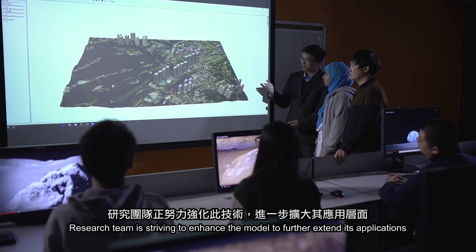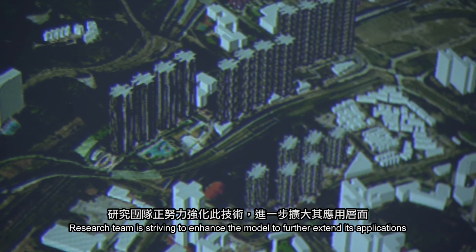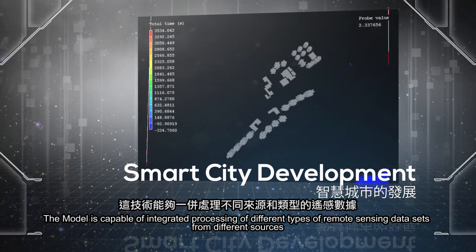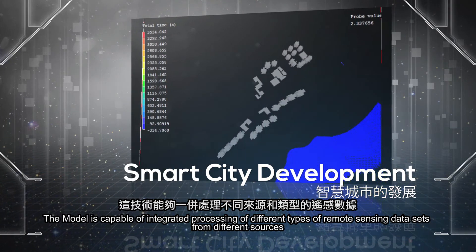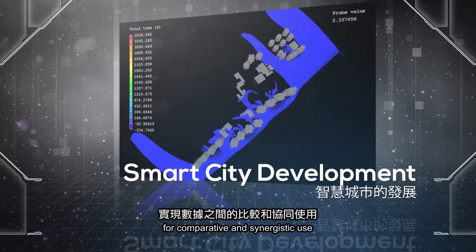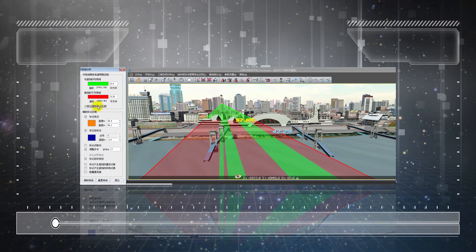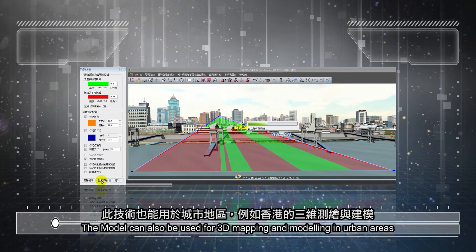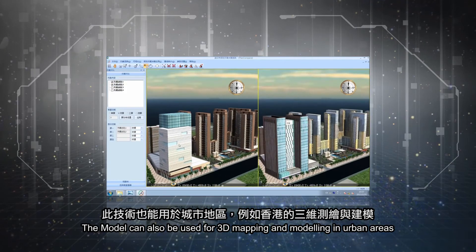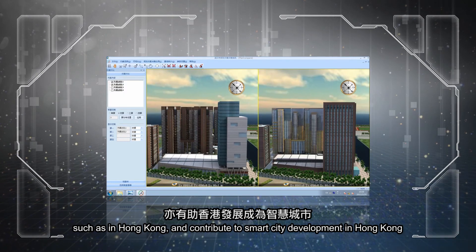The research team is striving to enhance the model to further extend its applications. The model is capable of integrated processing of different types of remote sensing datasets from different sources for comparative and synergistic use, which is important in the era of spatial big data. The model can also be used for 3D mapping and modeling in urban areas, such as in Hong Kong, and contributes to smart city development.